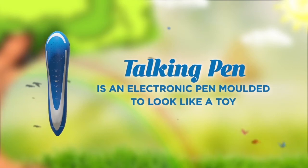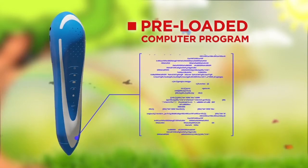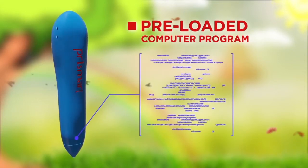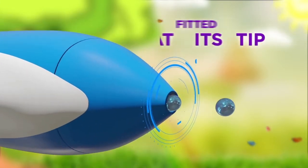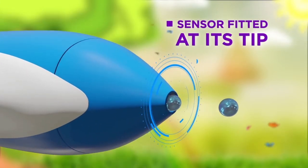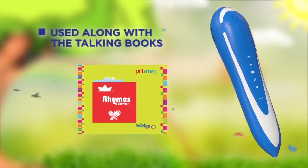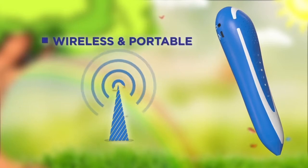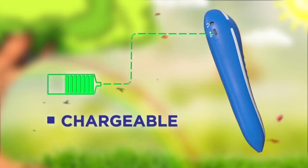Talking Pen is an electronic pen molded to look like a toy. It comes with a pre-loaded computer program to identify the lessons, images, and content printed in the talking books, with the help of a sensor fitted at its tip. This pen is used along with the talking books — wireless and portable, easy to handle for kids, and chargeable.